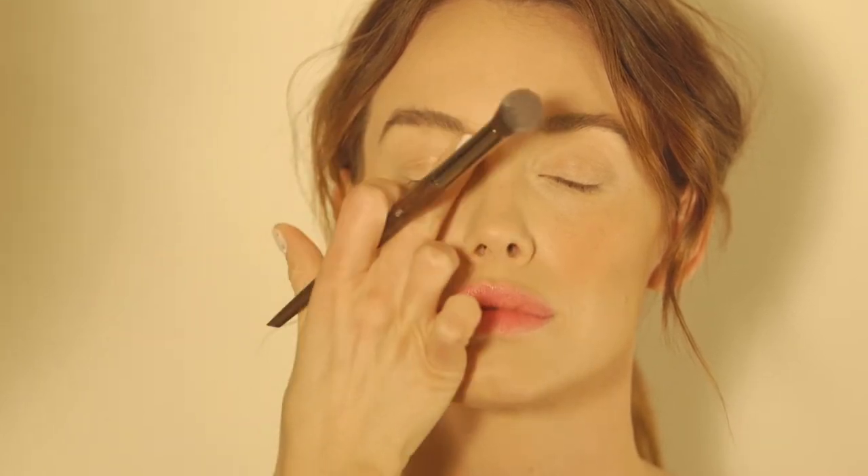With a loose powder, lightly dust over T-zones and under eyes to take away any extra shine.